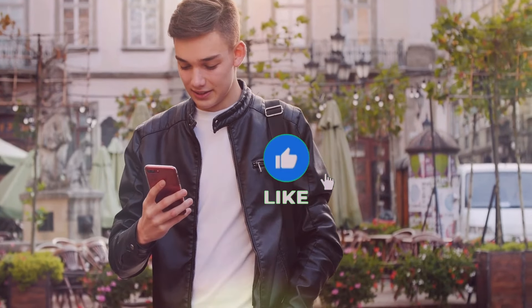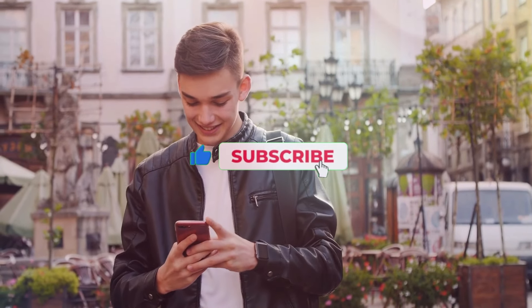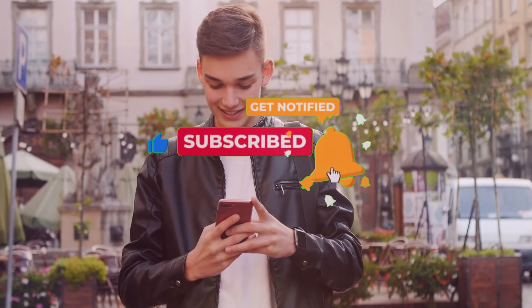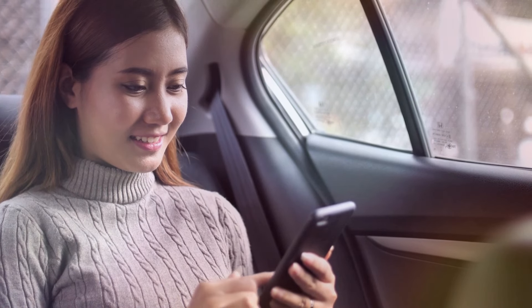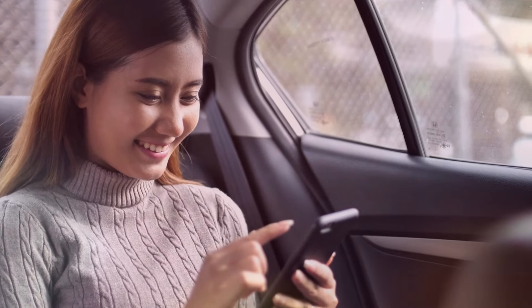So, if you enjoyed today's video, give it a thumbs up. For more videos like this, hit the subscribe button and don't forget to click on the notification bell. Also, share your thoughts in the comments below. For more interesting topics, be sure to check out the recommended video now on your screen.